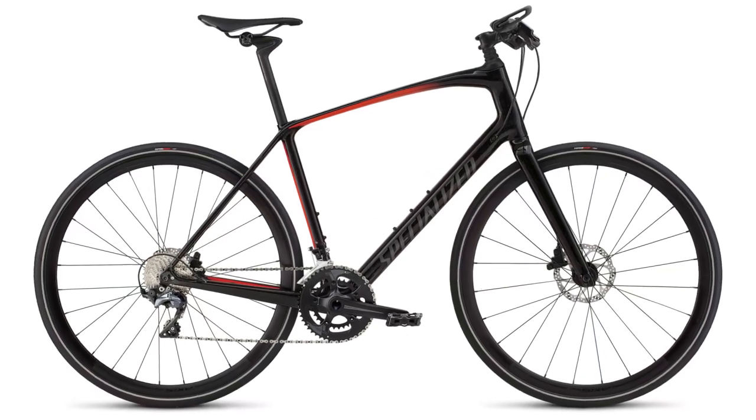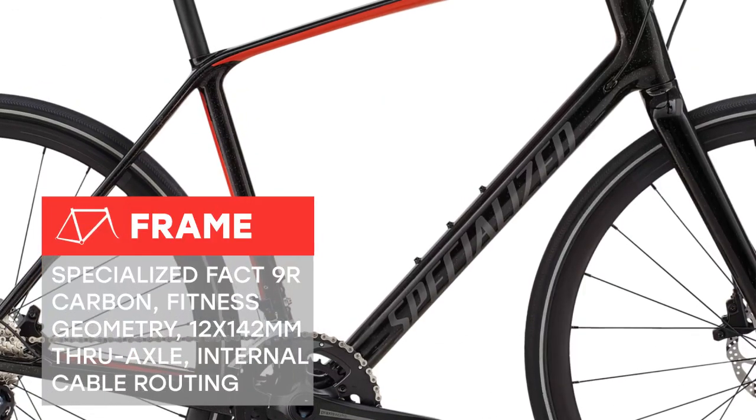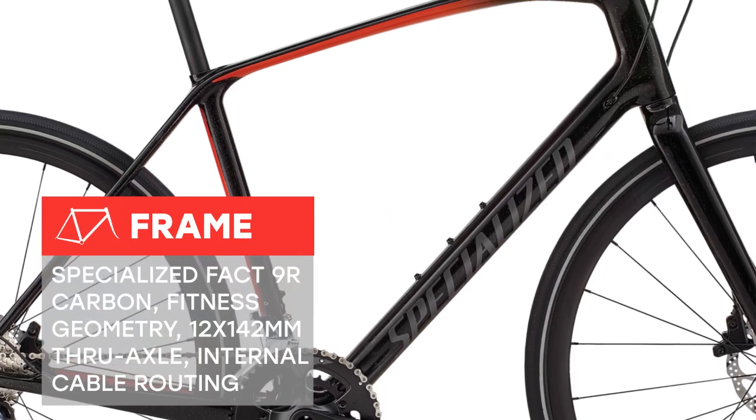Fitness is not a fad, and the Cirrus Pro proves you're taking your fitness journey seriously. It features many of the same technologies that are used in our top-tier road bikes, but conforms them into the realm of fitness.